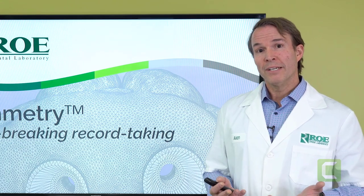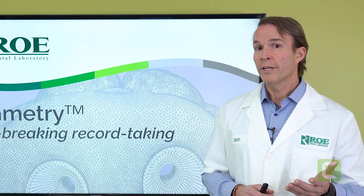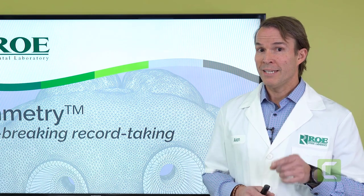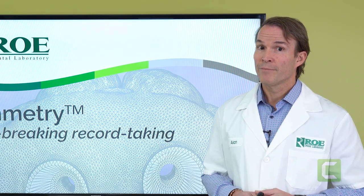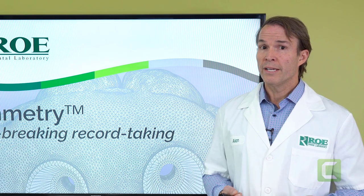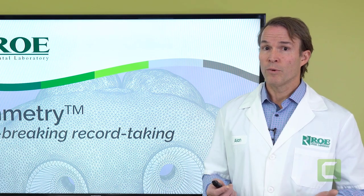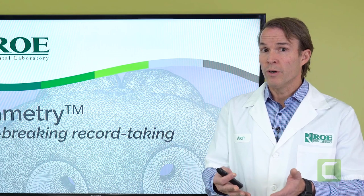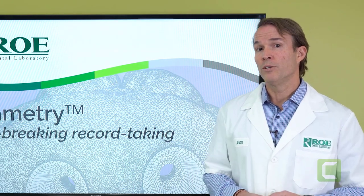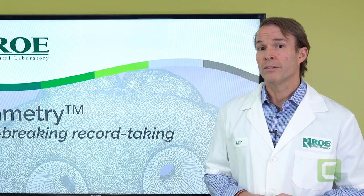I'd like you to think about something maybe a little bit unique. Imagine you wake up this morning. You go down to your car. It's the same car you've had, but today your car can fly. That is what Grammetry offers you. We call it barrier-breaking record taking, and we're going to go through this whole process today. We're going to show you how it works, how you integrate it into your current practice with your current technology. You have options with us.